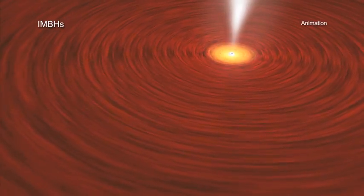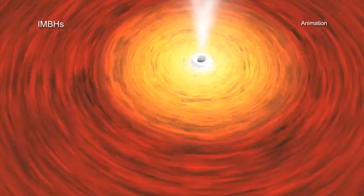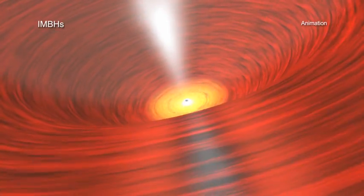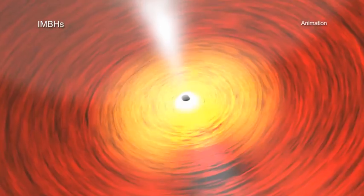Black holes that contain between about 100 and several hundred thousand times the mass of the Sun are known as intermediate-mass black holes. This is because their mass places them in between the well-documented and frequently studied stellar mass black holes on one end of the mass scale and the supermassive black holes found in the central regions of massive galaxies on the other.